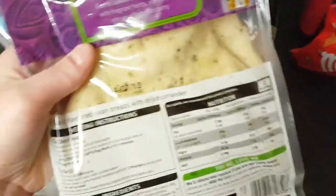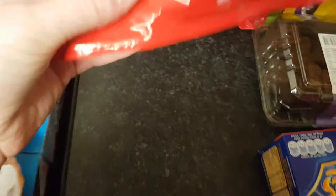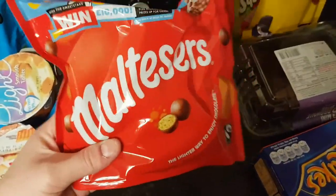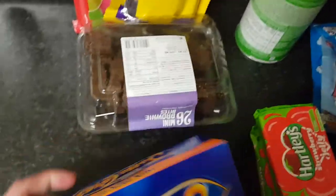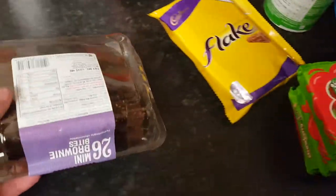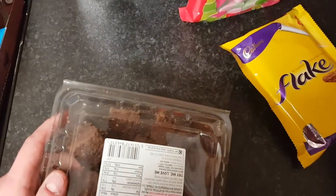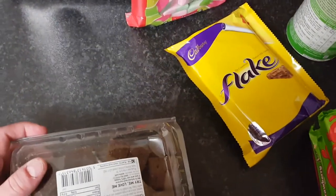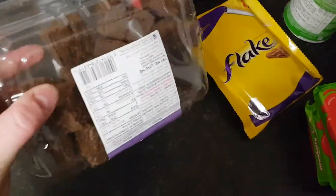We've got two packets of garlic naan breads, obviously for the curry. Ollie's got a bag of Maltesers — a slightly bigger bag than normal — and some Jaffa cakes. He's not going to binge eat it all at once, just so he's got some treats. I can't really have treats except on Thursdays, which is my treat day.